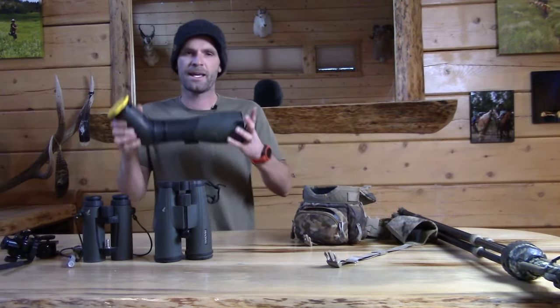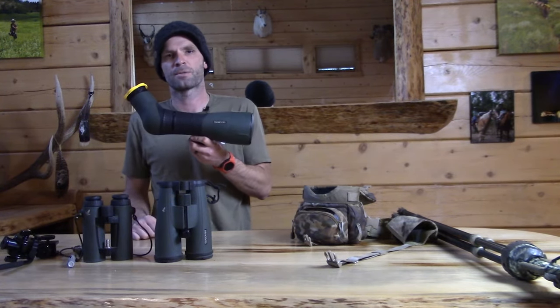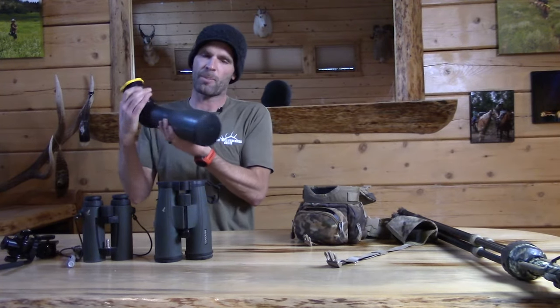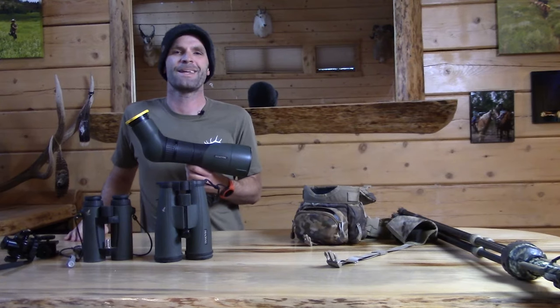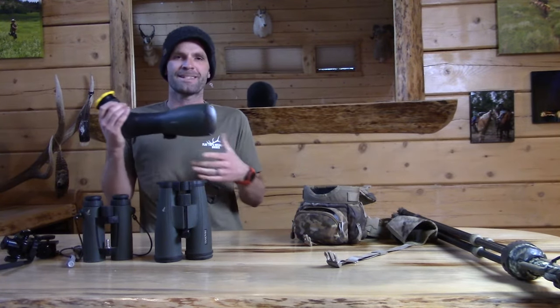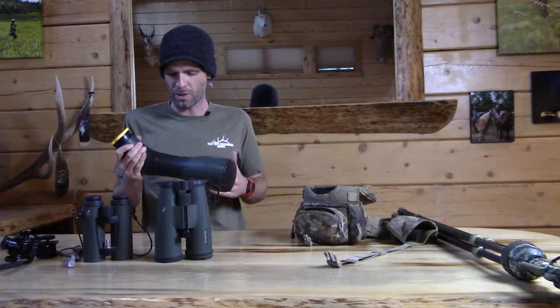The next thing is a spotting scope. This is a Swarovski 85-millimeter objective, 25 to 60 power magnification, with a tripod attachment — always used on a tripod. This is an angled one. Angled or straight is personal preference and can be fairly contentious. Generally once you get used to something you'll stick to it. I prefer an angled one because a lot of times I'm glassing up, and it's more comfortable not to have the kink in my neck — especially in big mountain country glassing up for goats, sheep, or elk.